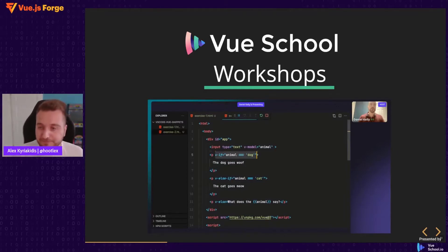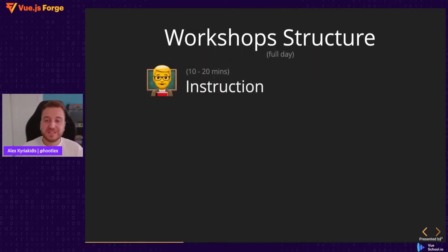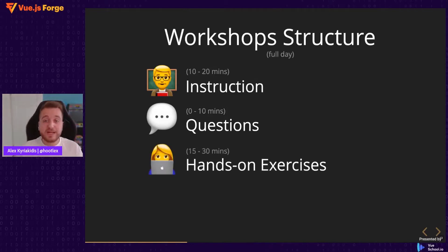The VueSchool workshops are an intensive way to learn a full concept in a day instead of a month. The structure is like this: the workshop lasts for a full day and is divided into sessions. In every session we have 10 to 20 minutes of theory introduction, then we take questions regarding the theory and what we're going to build, and then we have the hands-on exercises.